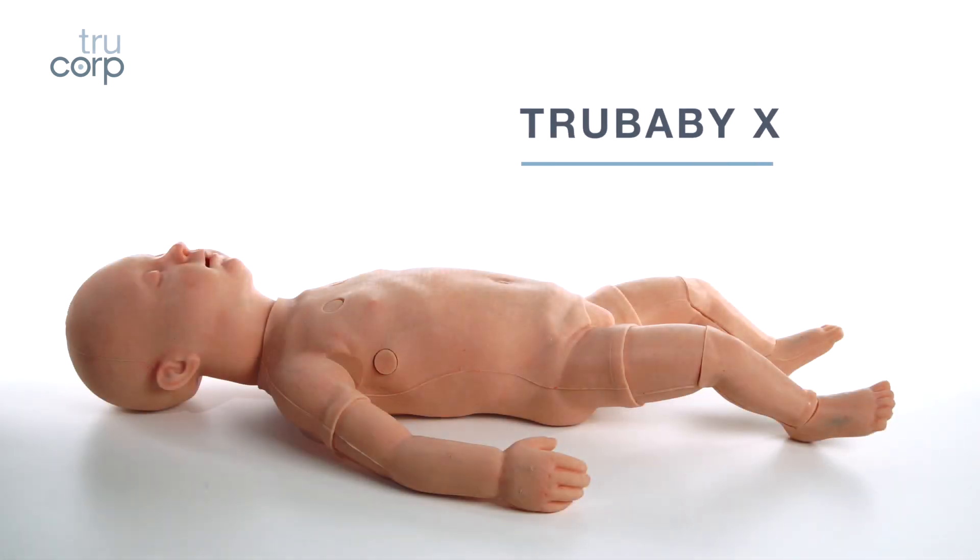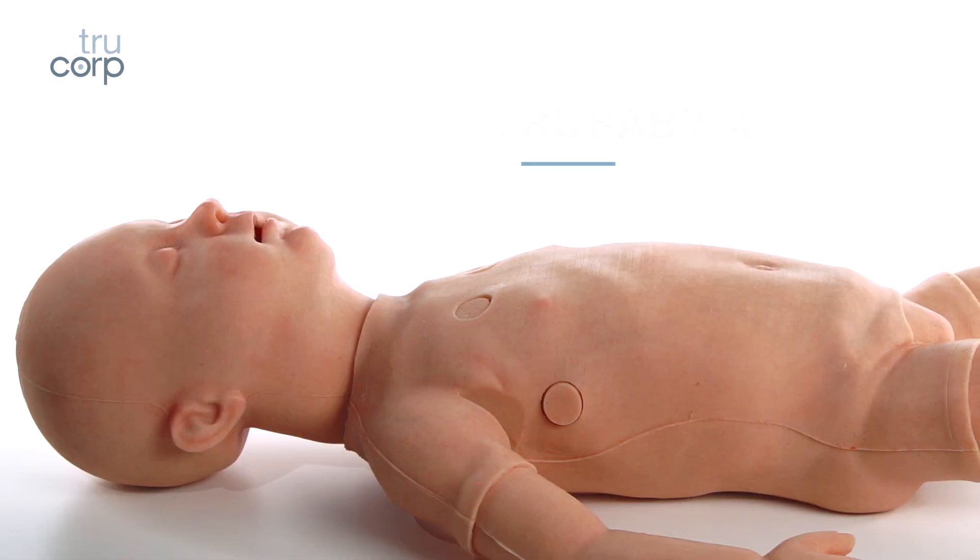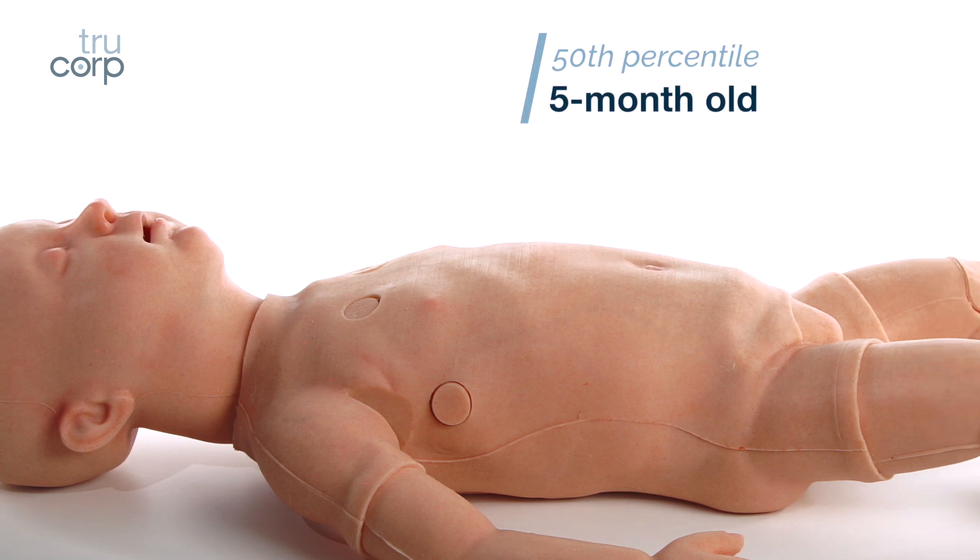True Baby X represents the appearance, weight, size, and movement of a five-month-old.